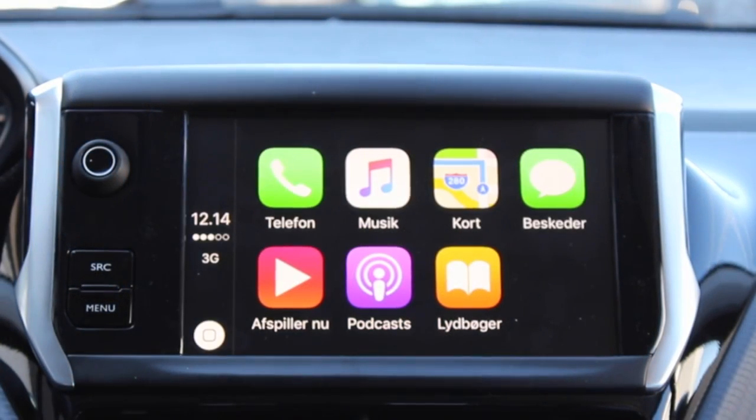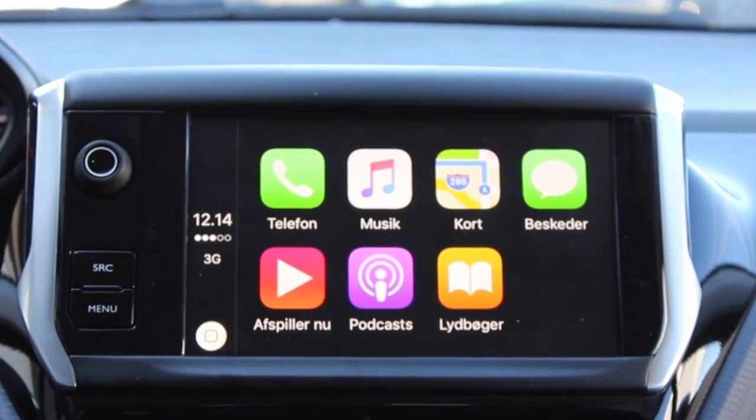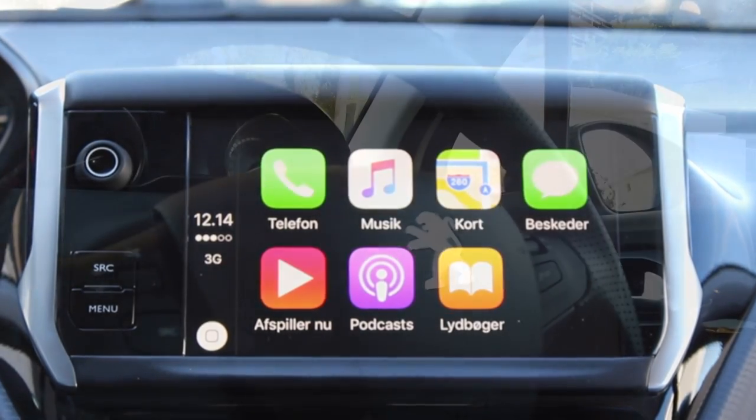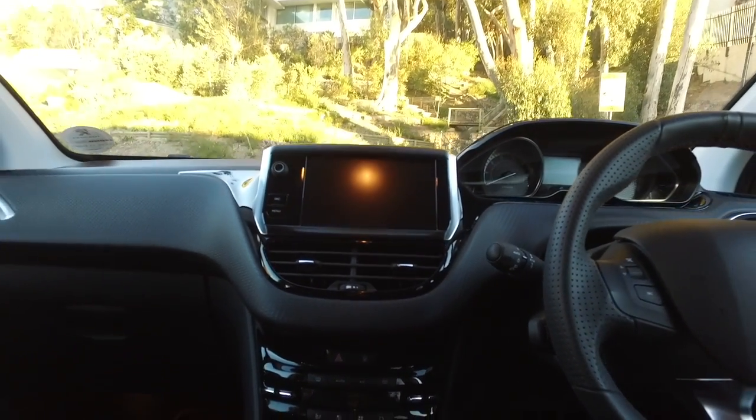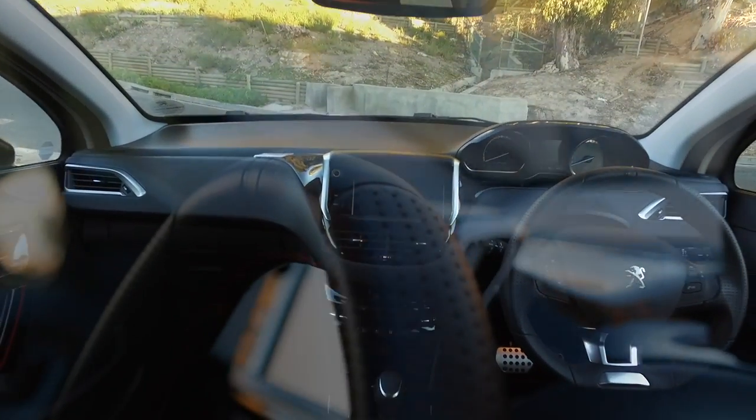You can also use connected services such as Apple CarPlay, or a sync system that will mirror your phone. Apart from this, you also get nice steering wheel-mounted controls which allow you to control your audio.